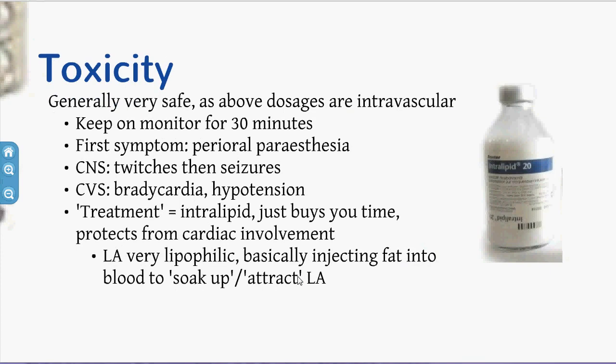Regarding toxicity — generally very safe, and the toxic dose figures are based on intravascular injection. If in the ED the patient will be on a monitor, but if doing this on the ward, put them on a SpO2 probe for at least 30 minutes. Warn patients about the first symptom — perioral paraesthesia — reflecting membrane instability, which can progress to twitches, seizures, and cardiac involvement. The treatment is intralipid — a fat-based IV solution. Since all local anaesthetics are highly lipophilic, think of it as injecting fat to soak up the local anaesthetic. Interestingly, intralipid is the white substance that gives propofol its white colour.